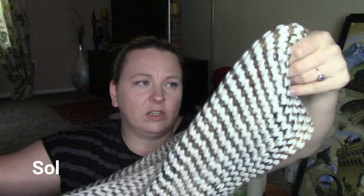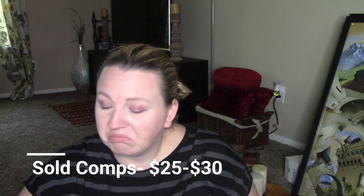This was from the other day — it's a J. Jill new with tags scarf. I just went ahead and got it. It retailed for $39, so I said, may as well.